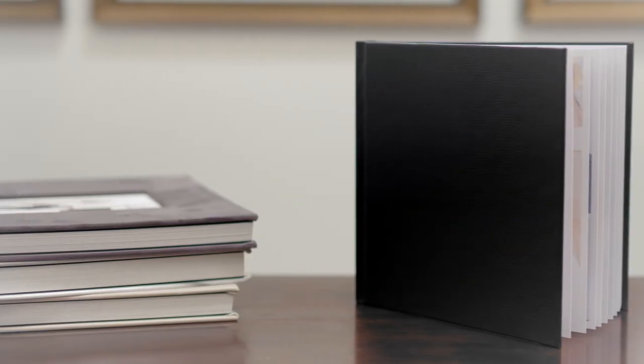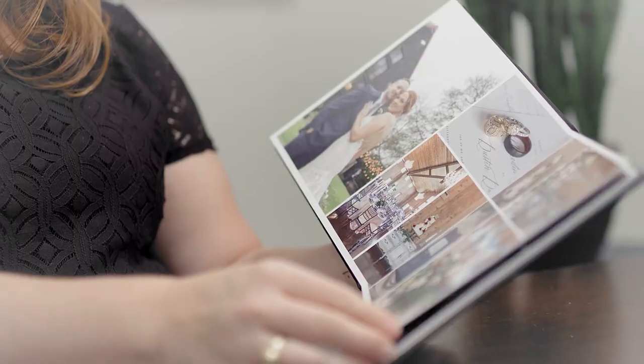This is our standard black leather bound album. It's 10 by 10 inches and comes completely customizable to fulfill your memories from your day.